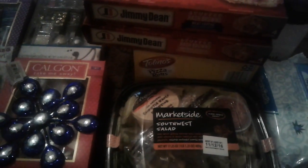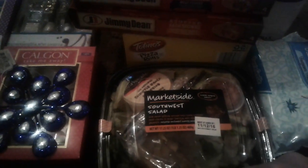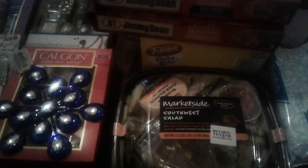Hey guys, this is a small medium type of Walmart haul. In this haul I grabbed a few groceries and I saw a few Christmas stocking stuffers and things like that, so let's get started.